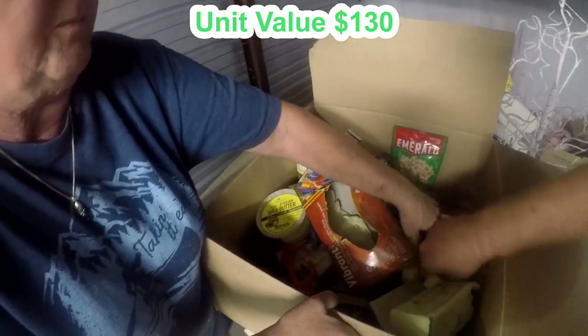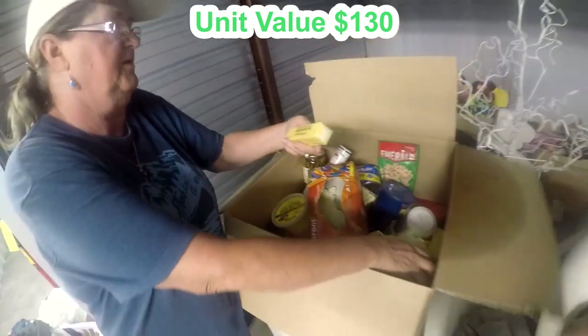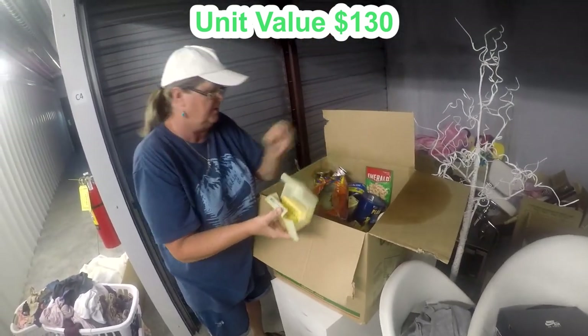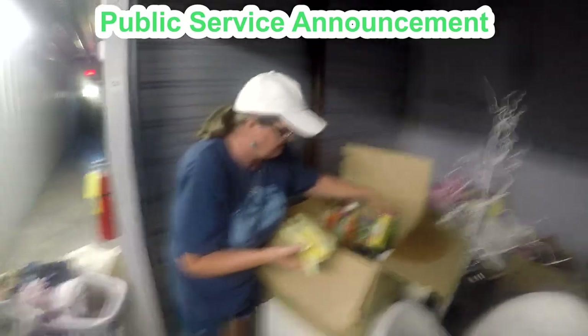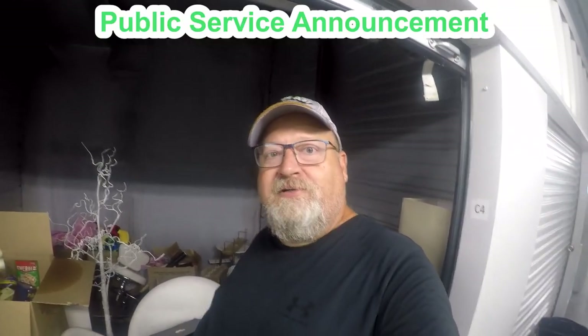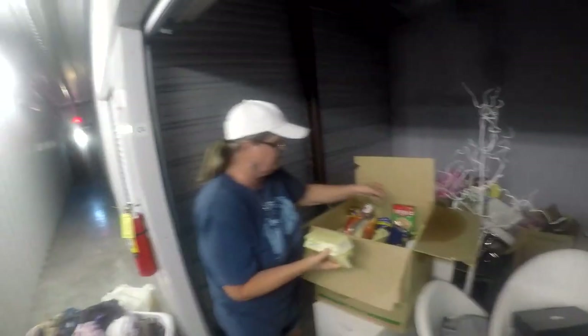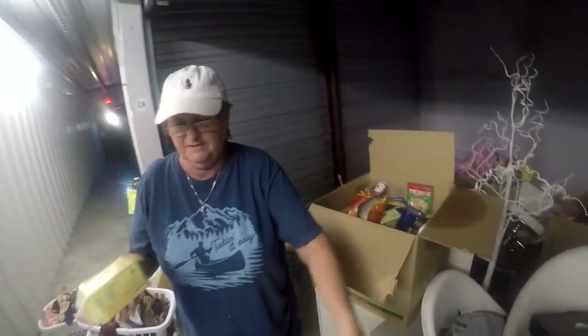It's gonna be all food — butter, salt, unsalted butter. Who puts butter in storage? People, do not put food in your storage units — the managers tell you this all the time. Even climate control won't save you; you will have rodents.